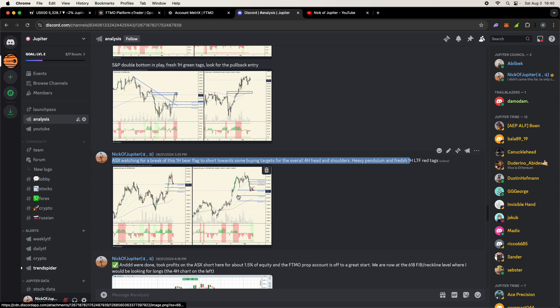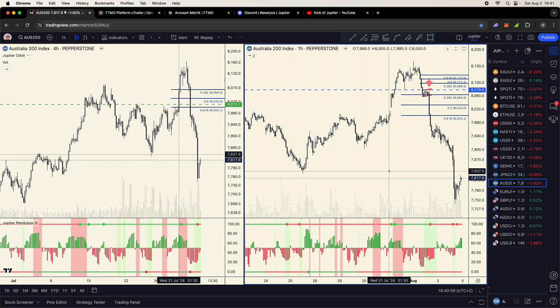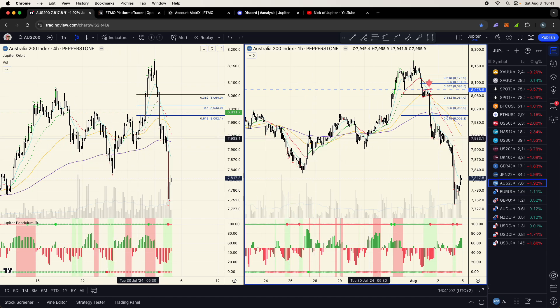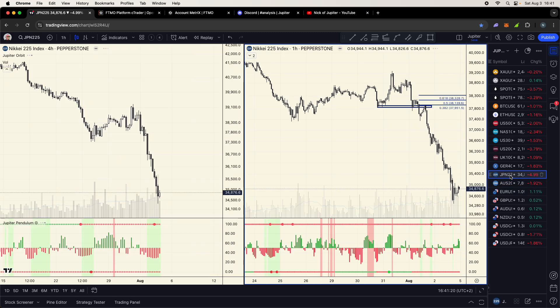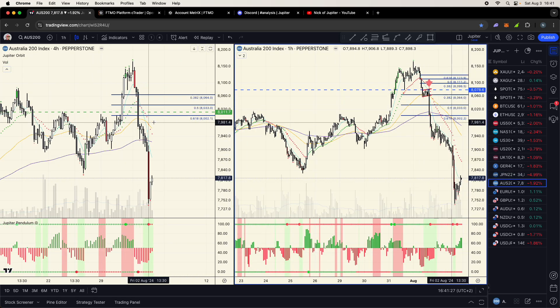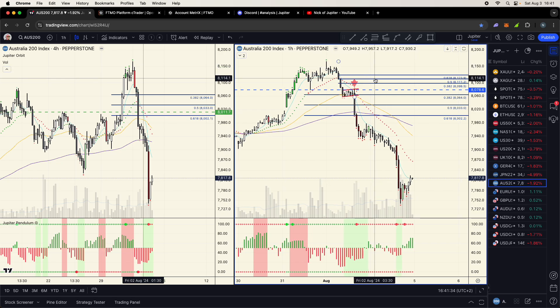Our first trade was the ASX — the Australian stock exchange index — looking for a one-hour bear flag break to short toward buying targets. On the four-hour chart I was watching a head-and-shoulders setup: left shoulder, head, right shoulder, breakout. I was looking for a pullback to go long, but I noticed a red shade flip candle, suggesting a shorting opportunity instead. I'd already identified Bitcoin was weak and the Nikkei and other indices were coming down, so I confirmed the short on the one-hour.